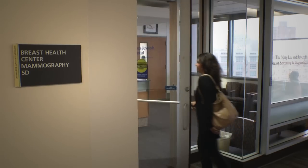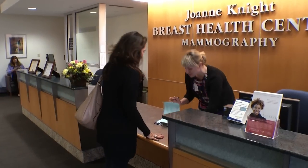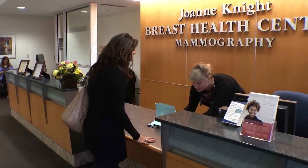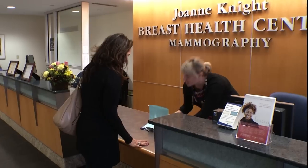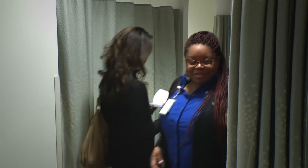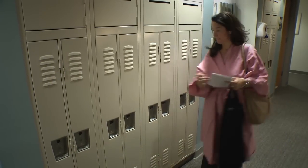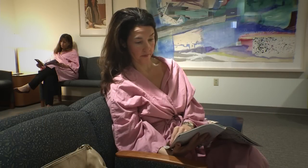On the day of your mammogram, it is a good idea to wear pants or a skirt, as you will be asked to remove your clothes from the waist up. When you arrive for your appointment, you will check in at the front desk. Then one of our registrars will call you to complete the registration process. She will take you back to the changing area where you will be given a gown, asked to remove your clothing from the waist up, and place the gown on with the opening in the front. You can put your belongings in a locker and take a seat in a separate women-only waiting room.